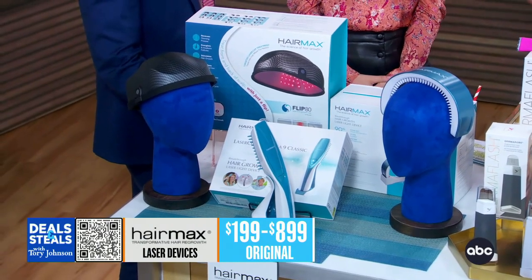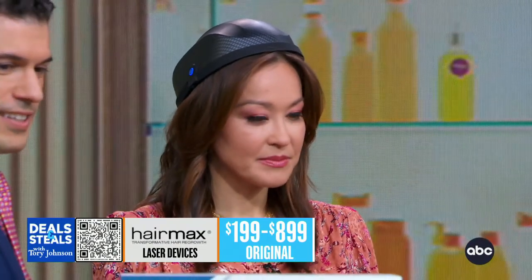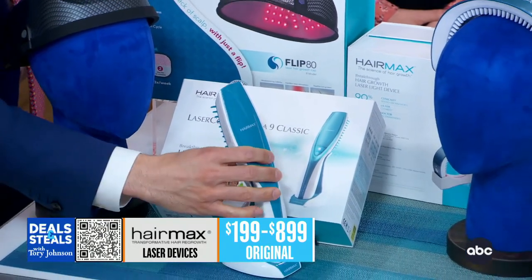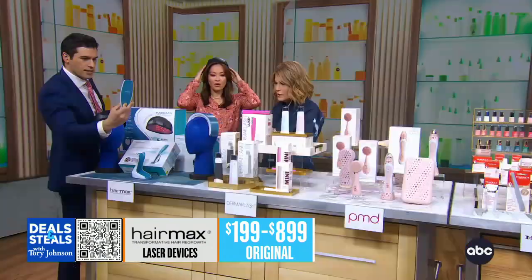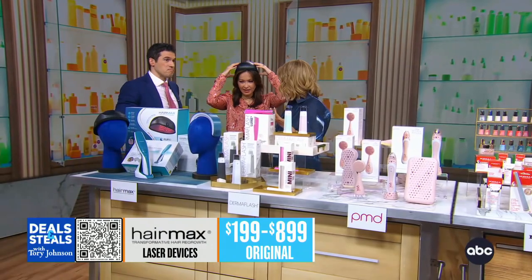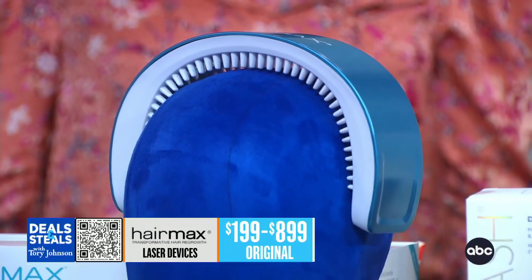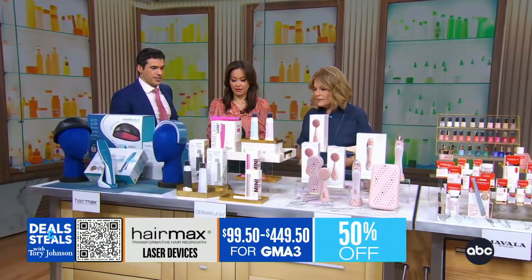The most advanced option is the cap, for advanced hair loss. For the others — the comb and the headband — mild to moderate hair loss. All the details are online to help you assess whether this would be right for you. It's actually really light, not like a helmet. It allows you with the cap to be hands-free. All three devices are 50% off — a lot of savings.